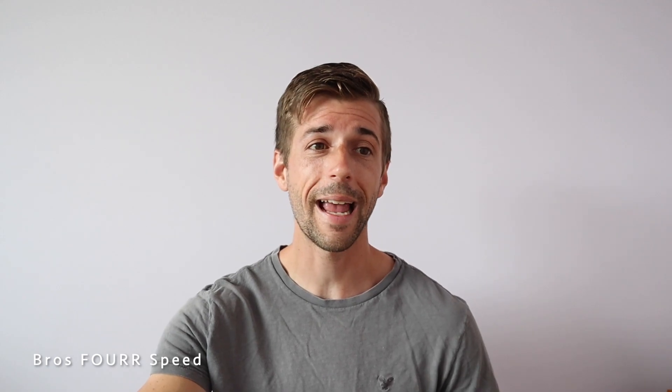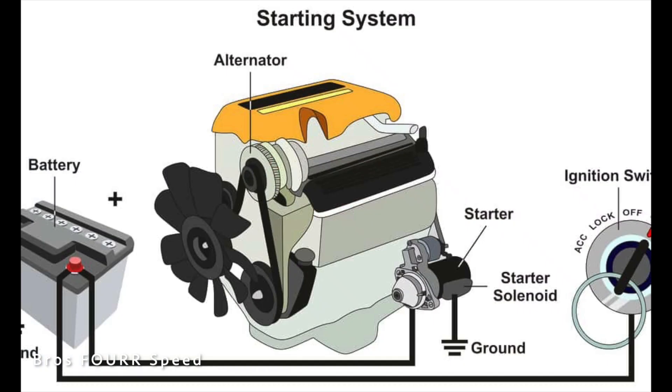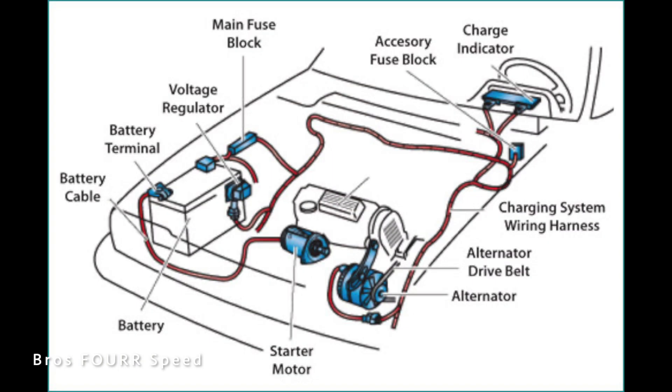Now we're going to move on to how these batteries work, starting with the lead acid battery. When you switch on your vehicle's ignition via the key or push button, it signals the car battery to start a lead acid chemical reaction. This delivers a short burst of electric energy that enables the starter motor to crank the engine. The amount of electric potential in your car's battery is called voltage, and most vehicles use a 12-volt battery.